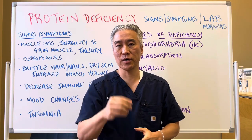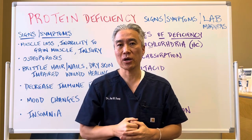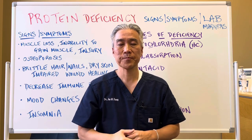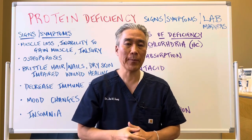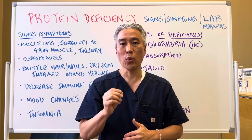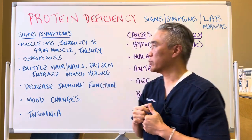Welcome back, this is Dr. Jin Sung, where clinical excellence meets excellent results. Today we're going to talk about protein deficiency: signs, symptoms, some of the causes, as well as relevant lab markers that indicate protein deficiency. Wait till the end to get the clinical tidbits. Let's get right into it.